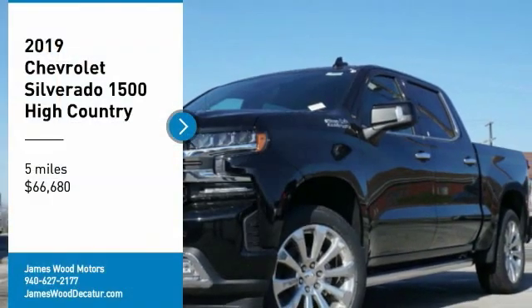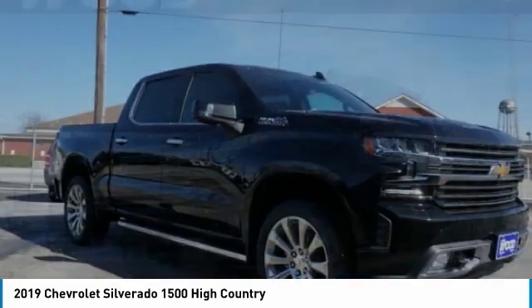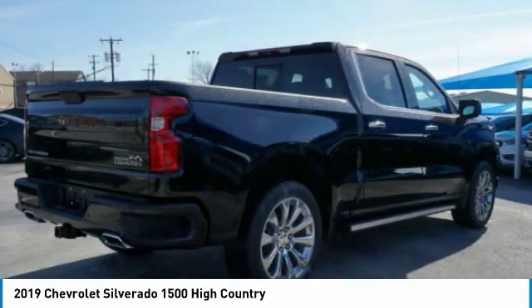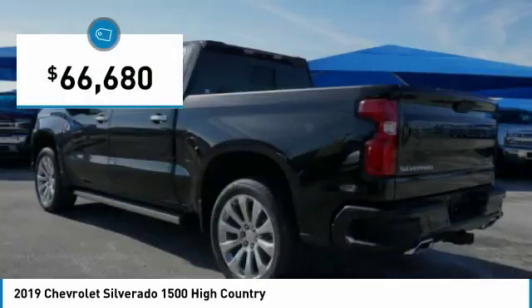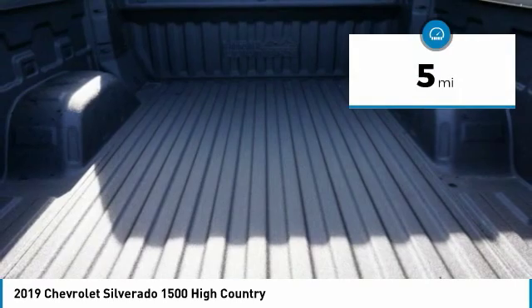Make a great choice today with the 2019 Silverado 1500. The Chevy Silverado 1500 has the lowest cost of ownership of any full-size pickup and is priced below $70,000. This vehicle has less than 100 miles.